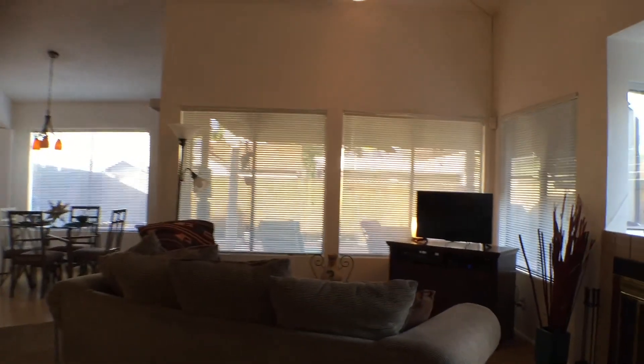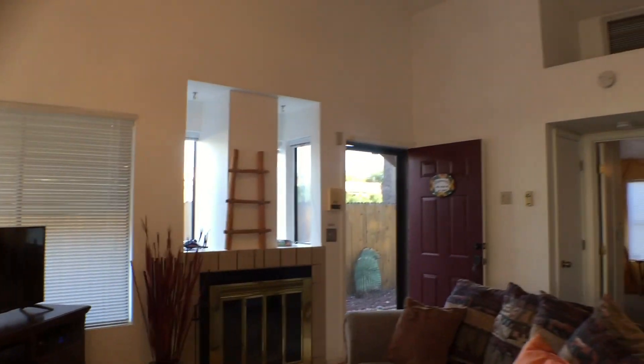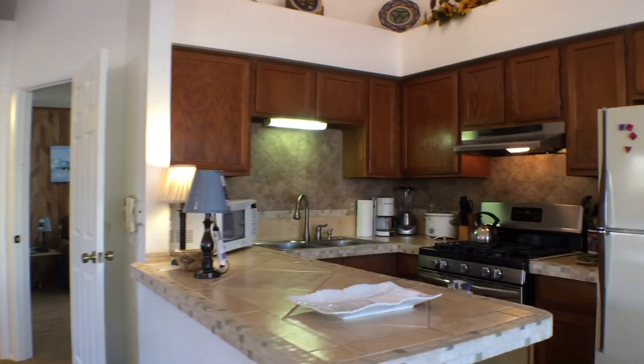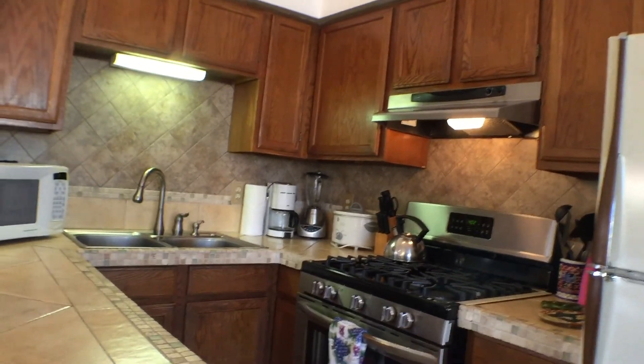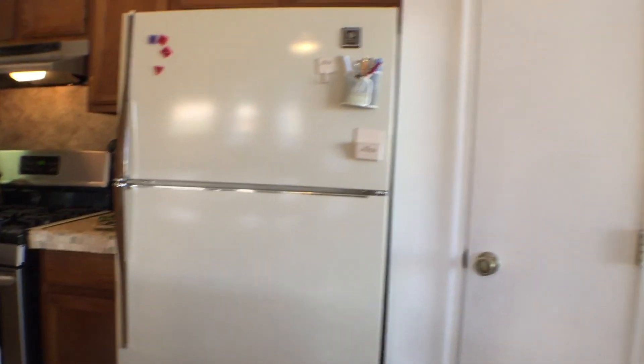We're looking at the master from the other side, and again looking at the great room from this angle. I forgot to turn the lights on — I'm going to turn them on now. I'll look at the kitchen: that's a gas stove, double sink, microwave on the counter, two-door refrigerator, and the laundry is right there.